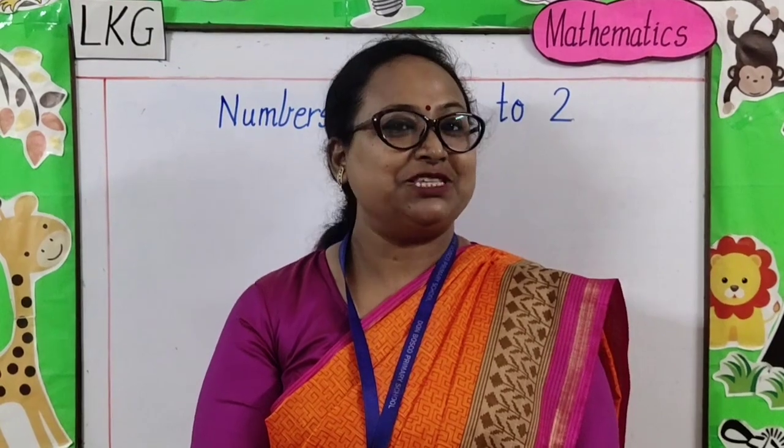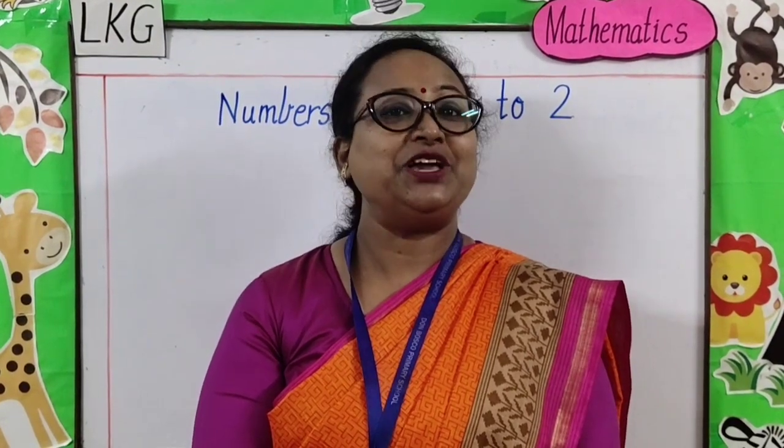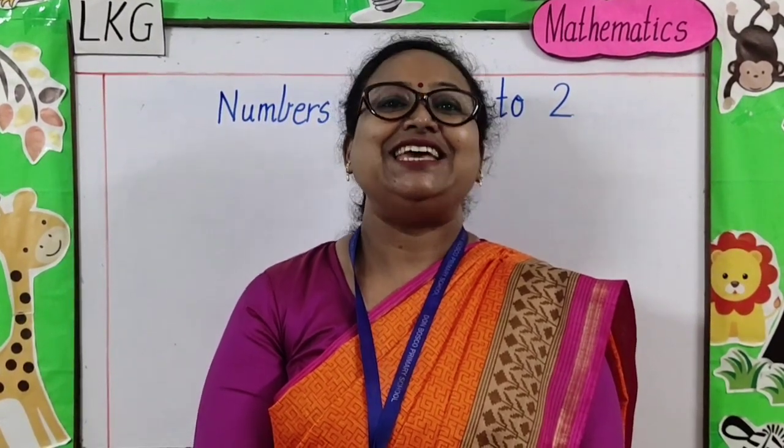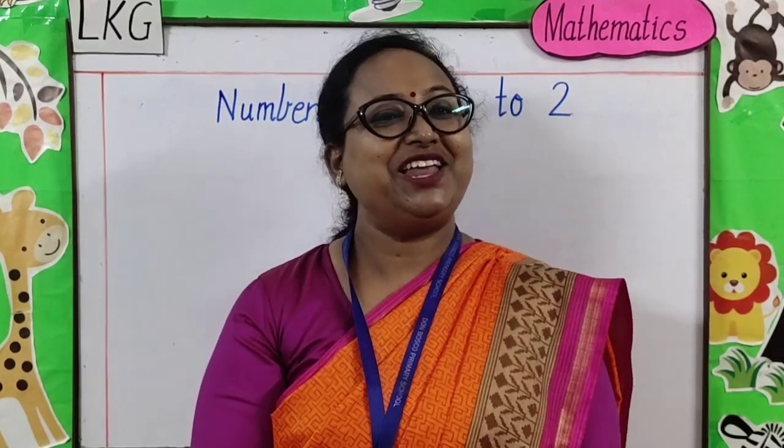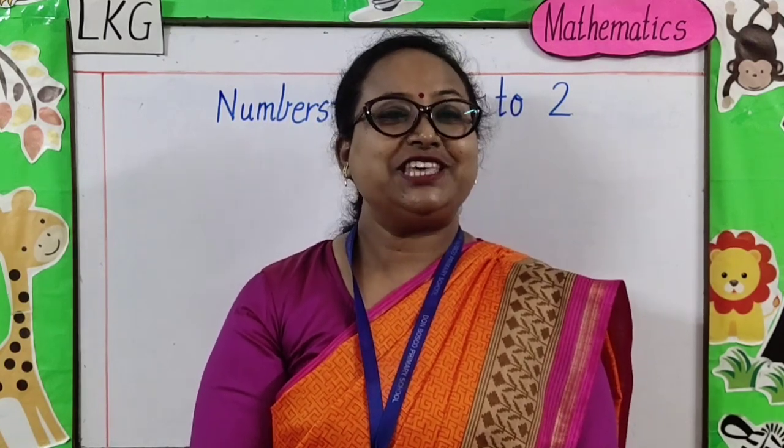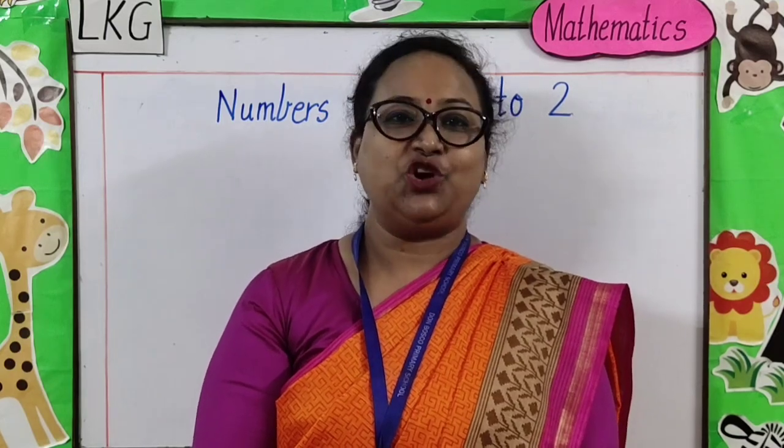Children, you must be thinking — what am I going to teach you today? Yes, today I will teach you numbers. It will be really fun, children. Do you want to sing with me? Let's sing a number song first.